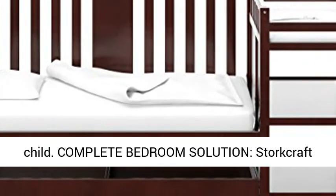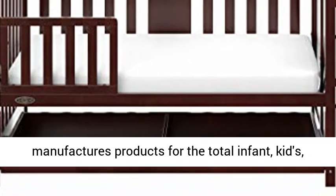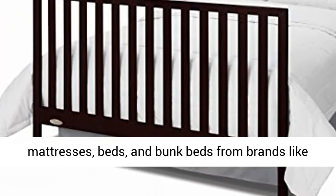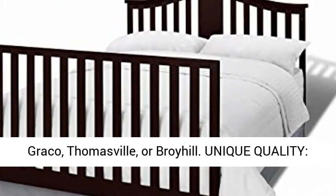Complete Bedroom Solution — Storcraft manufactures products for the total infant, kids, or teen bedroom solution, including changing tables, dressers, glider rocker chairs, mattresses, beds, and bunk beds from brands like Graco, Thomasville, or Broyhill.